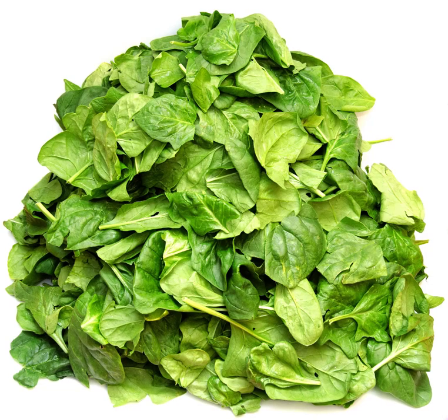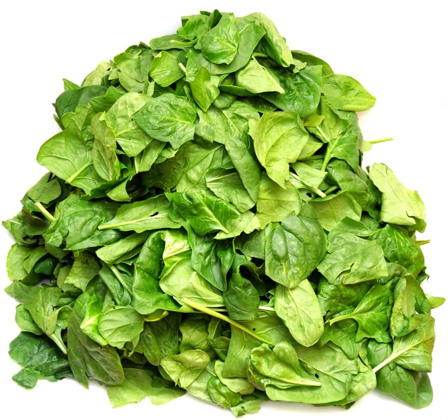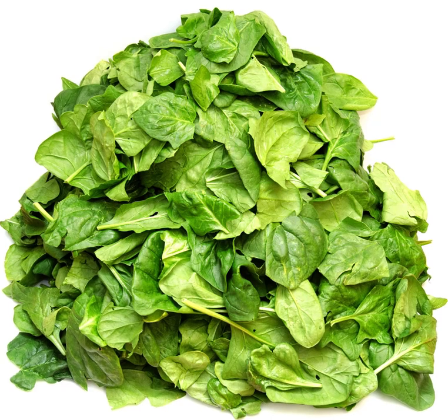Prevent iron deficiency anemia with iron rich foods. Foods with high levels of iron.